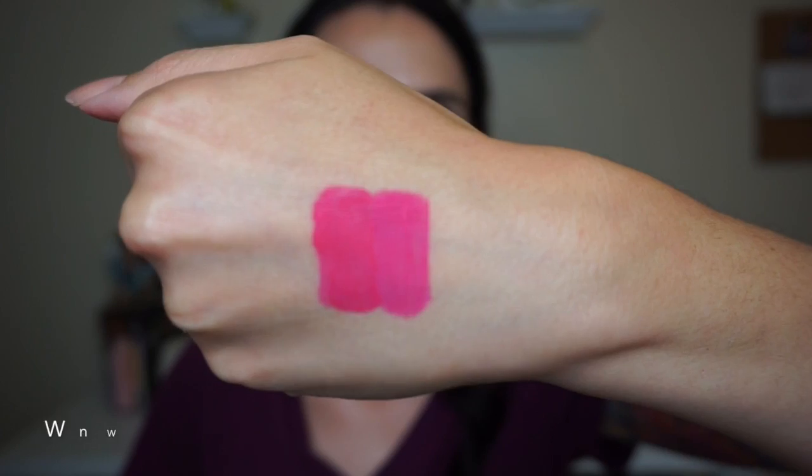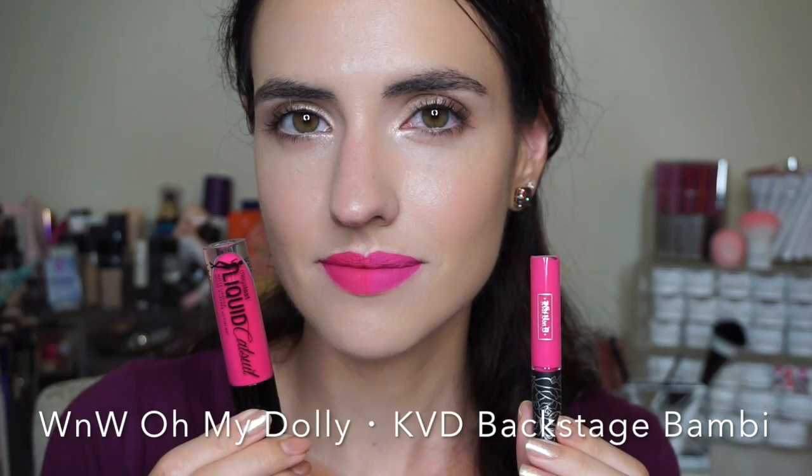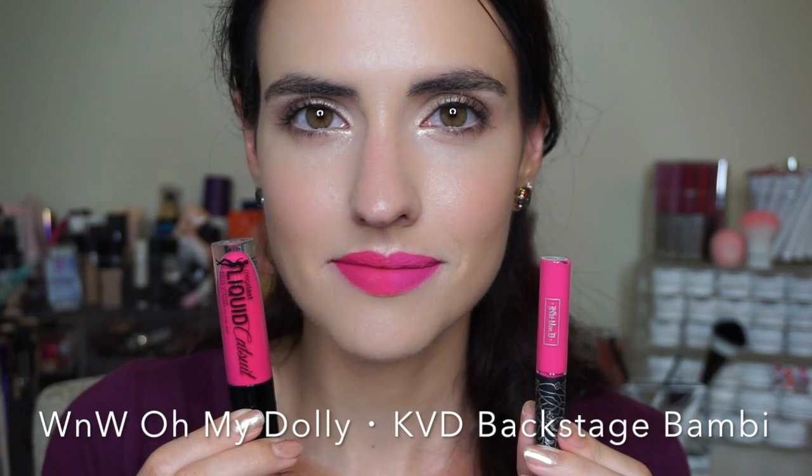Speaking of super bright fun shades, we have Backstage Bambi from Kat Von D, and the dupe is Oh My Dolly from Wet n Wild. These are so similar. I know this isn't the everyday go-to color for most people, so it's nice to have an affordable alternative for a shade you may not use a lot. The Kat Von D formula is amazing — I do think her liquid lipsticks are worth every penny — but if it's not in the budget, Wet n Wild has a great alternative.